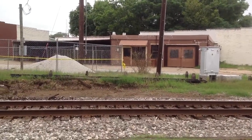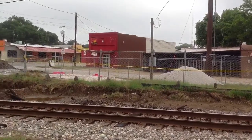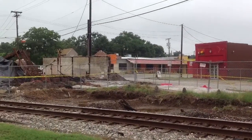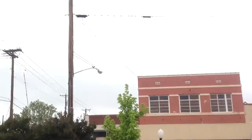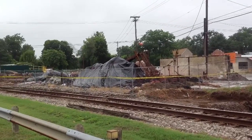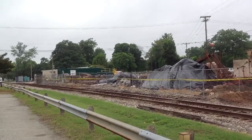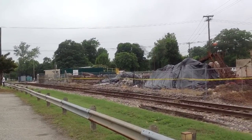This is the edge of the building right there. There's one wall standing because it was blowing that way towards downtown. The whole building is gone.